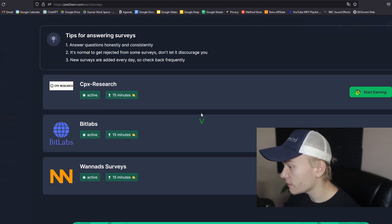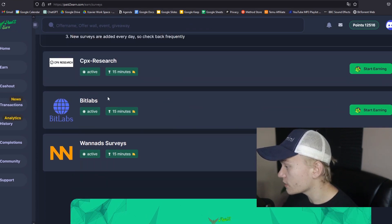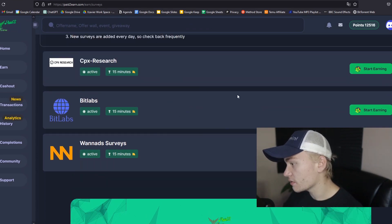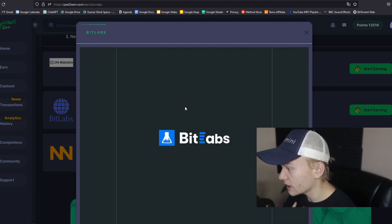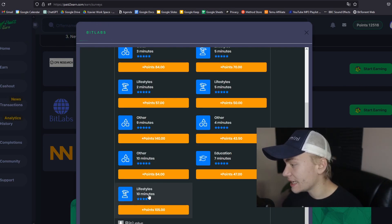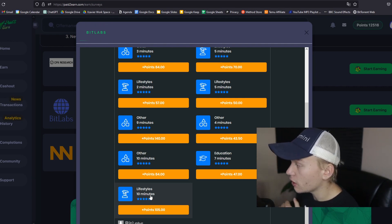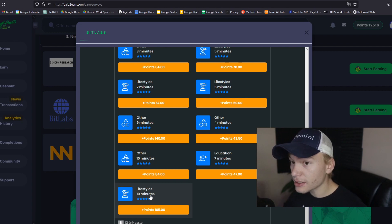Let's go ahead and show off the survey tab. As you can see right here, there are three different primary options for surveys — these are basically just different survey providers. If I go ahead and check out something like BitLabs, as you can see right here, we can make up to a dollar for just a quick 10-minute survey, which means your margins for working on Paid2Earn for a period of time are gonna be very, very good.